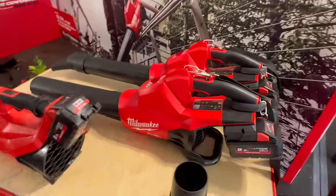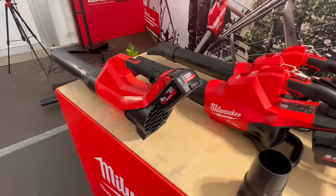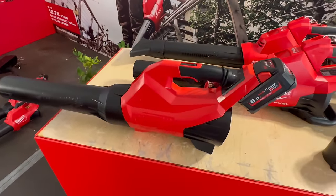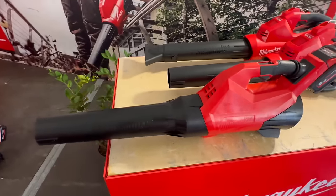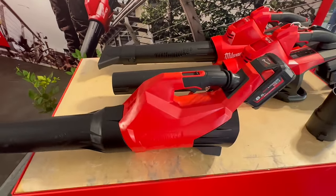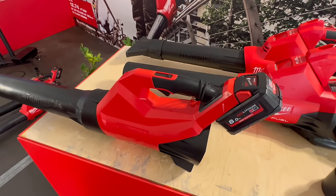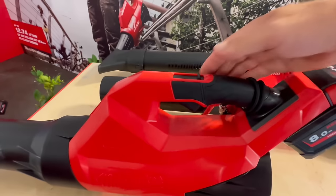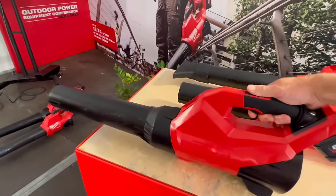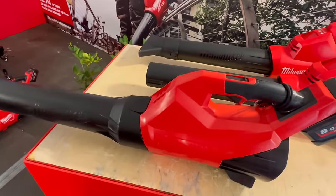Last year they launched the dual-battery handheld blower — bit of kit. But now we have a new single-battery blower, which is the Gen 3 version. It is 10 decibels quieter than its predecessor, which is considerable, because there's nothing worse than the noise of a blower — it's whiny, it's just noisy. So 10 decibels lower is amazing. And it's also now got a variable trigger. It still sounds like a blower, but it's definitely quieter.